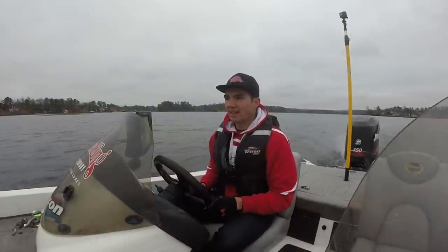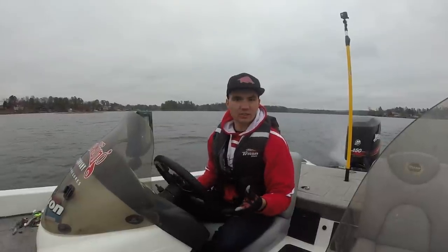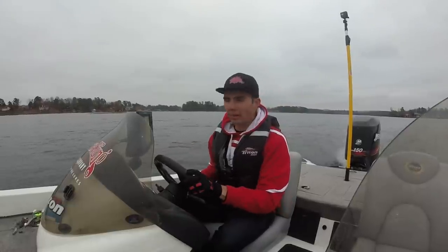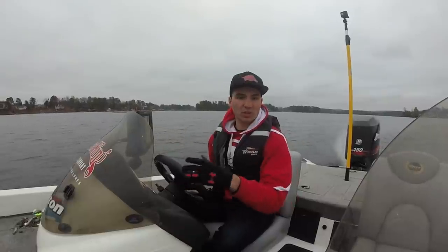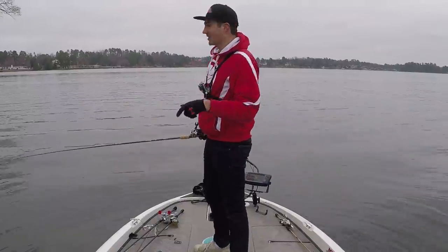Every time I've fished out here in the past I would focus in the 10 to 15 foot range, and I'll catch a lot of 2 to 2.5 pounders in that depth range, but I never get that bigger quality bite. So I'm going to try a little bit deeper today and see if there aren't bigger fish holding in 20 to 25 feet. But before I do that I want to see if there's a morning bite going on with all this cloud cover.